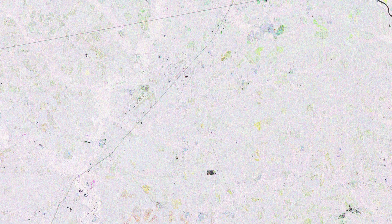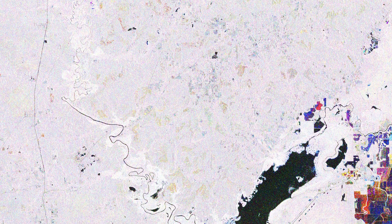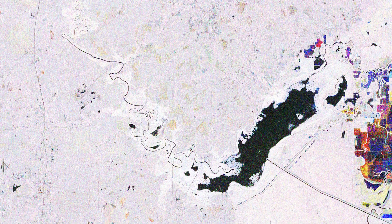White areas in the image indicate the various types of vegetation that surrounds the river, including the Kisachi National Forest, the only national forest in Louisiana.